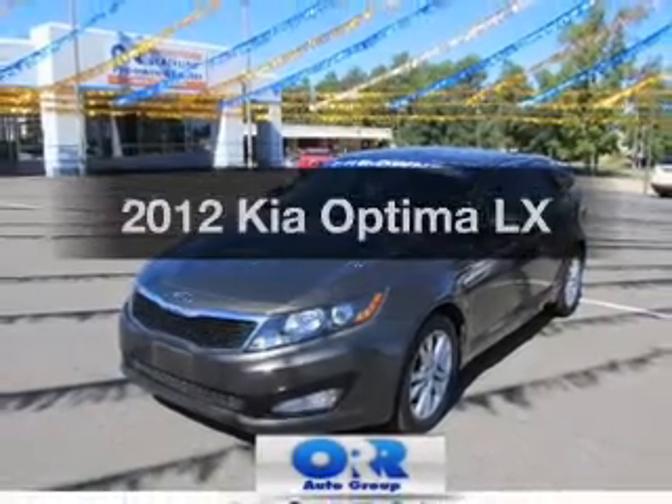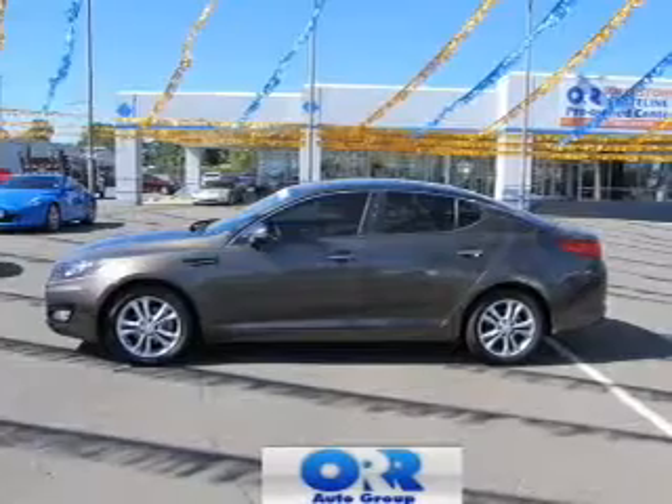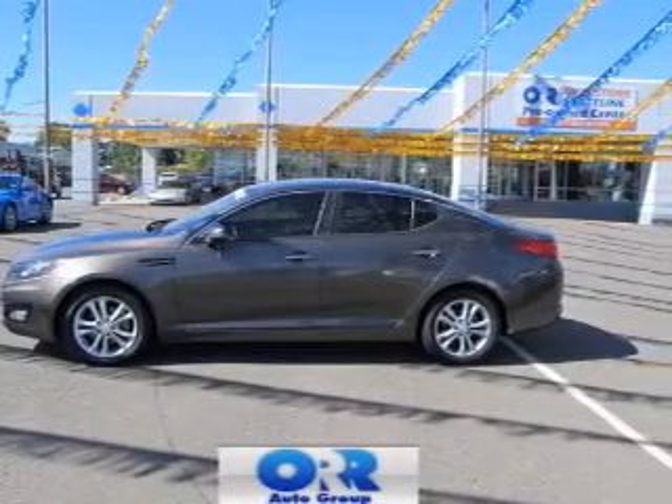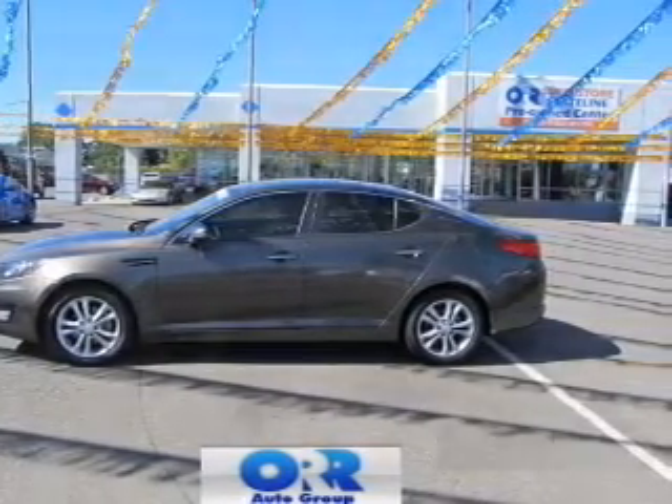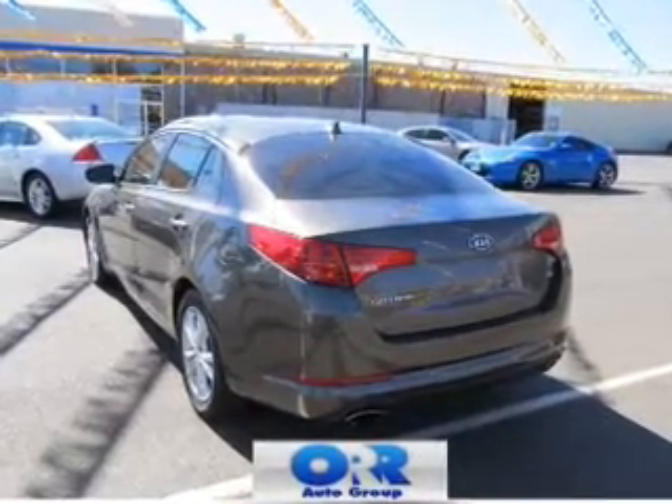Get noticed in this 2012 Kia Optima. If you're looking for an automobile with great attributes, look no further. With an efficient four-cylinder engine, the powertrain includes front wheel drive, driven by an automatic transmission.